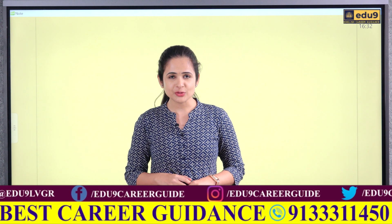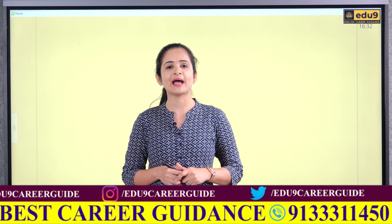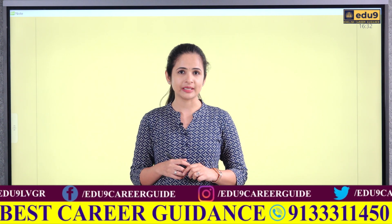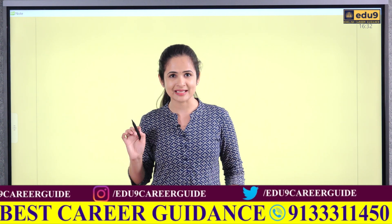Hey everyone, welcome back to Illinois in English. I am Prem Sirvi from Josh Innovations Private Limited and in today's video we are taking one to one of Chennai's most underrated and practical oriented college, Chennai Institute of Technology also known as CIT.